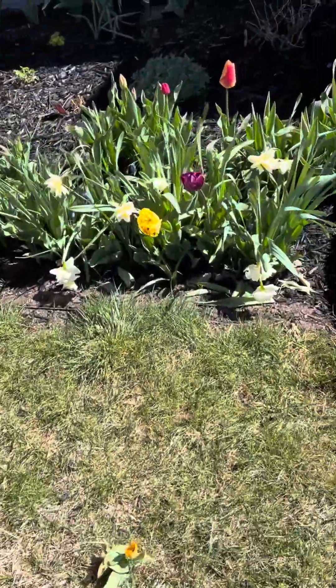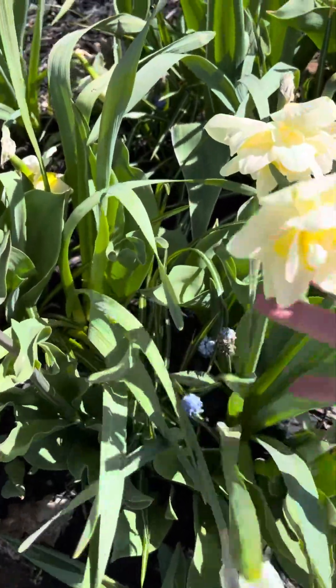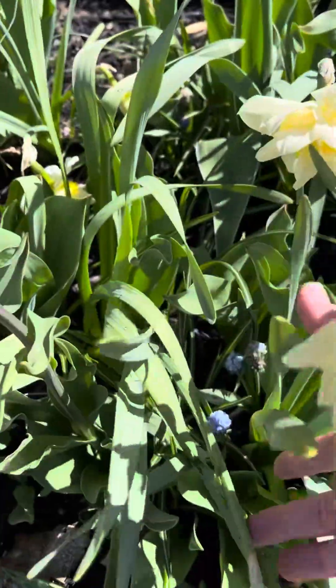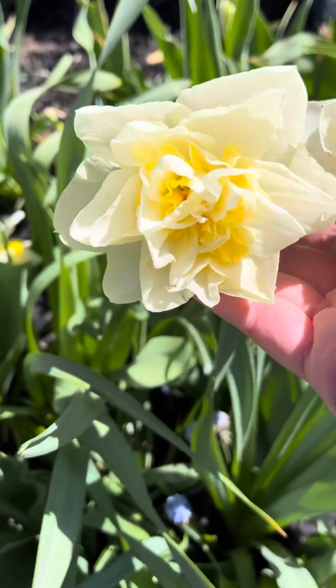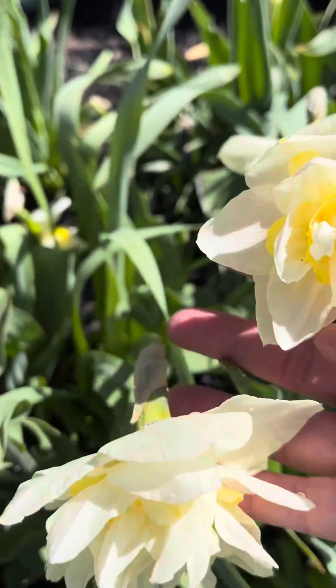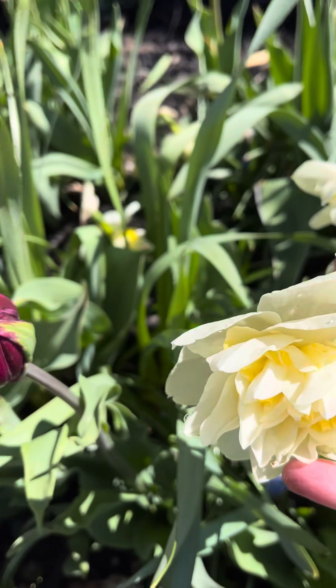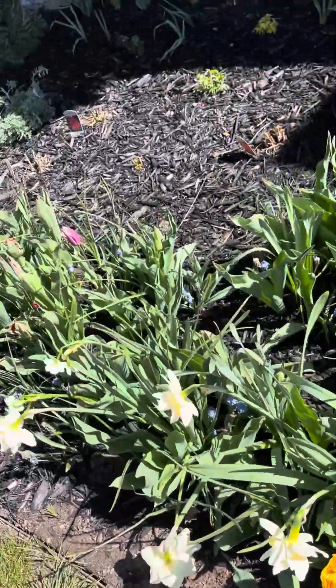Here you'll see what I mean about just some of the daffodils. These really big ones — I think these are White Lions — they didn't survive just the massive wind and the weighing down with all the water. So I'm actually going to cut these and bring them inside while they still have a bit of life to them.